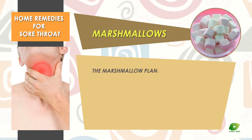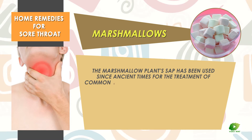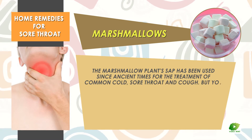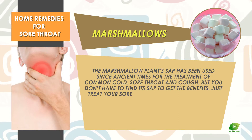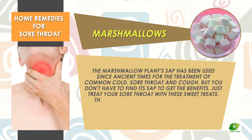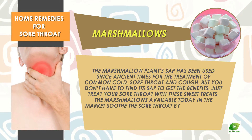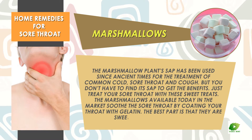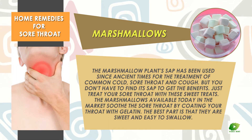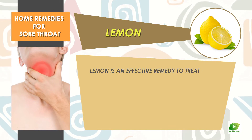Marshmallows. The marshmallow plant sap has been used since ancient times for the treatment of common cold, sore throat, and cough. But you don't have to find the sap to get the benefits — just treat your sore throat with these sweet treats. The marshmallows available today in the market soothe the sore throat by coating your throat with gelatin.